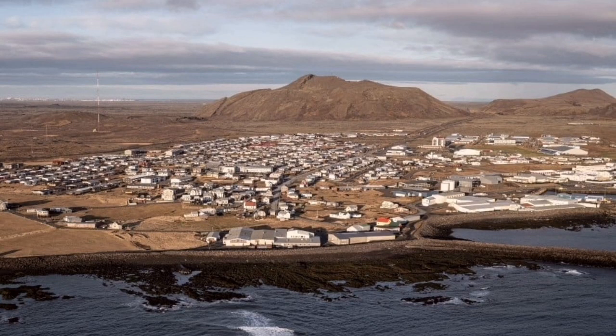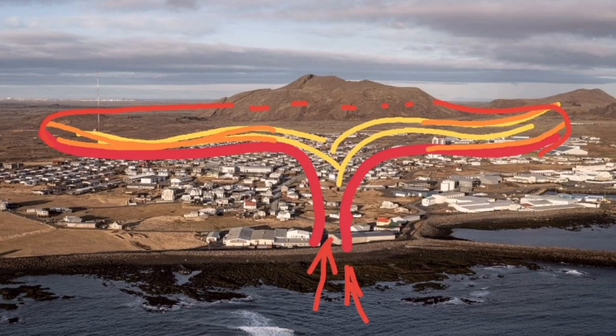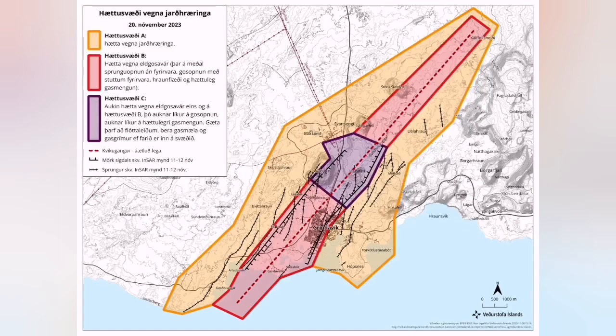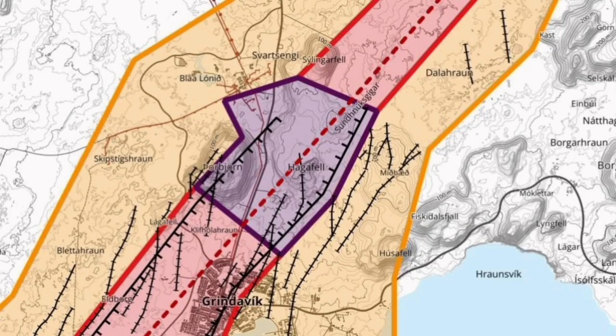If the magma under the town of Grindavík doesn't erupt, that's it — that part is done. So the east and west of the Svartsengi Blue Lagoon area are now the areas with the highest hazard level. This map must also be updated accordingly.